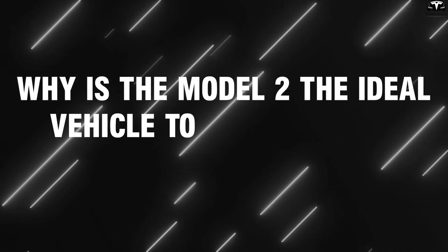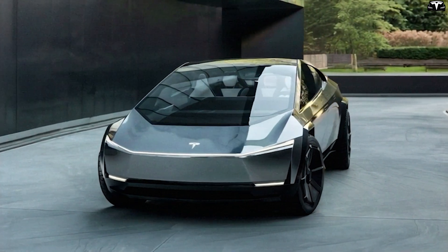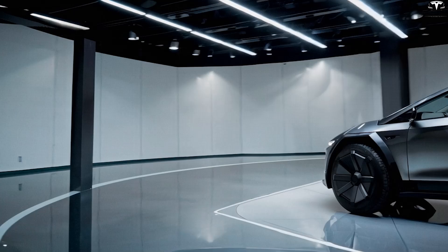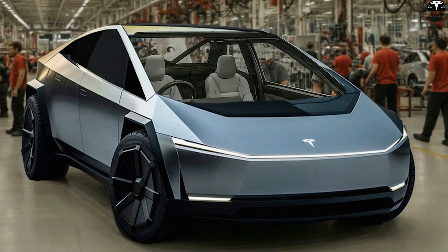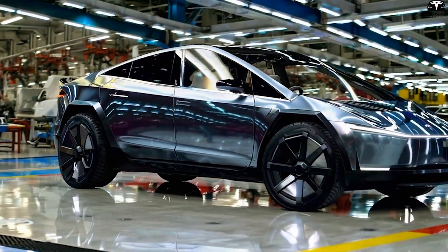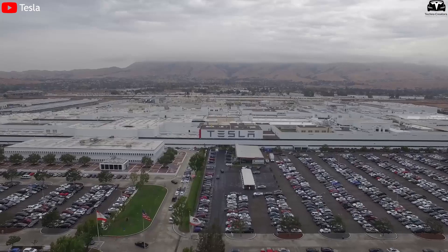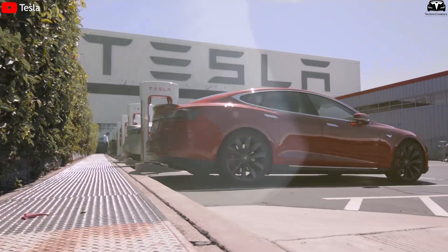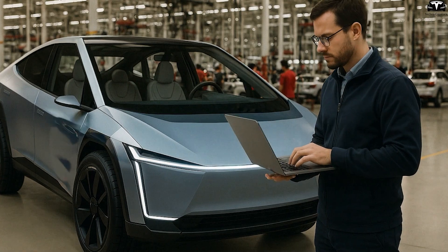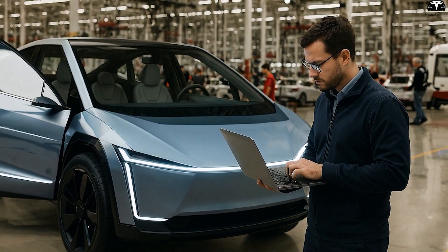The Tesla Model 2 is not just a new compact electric car. It represents Tesla's most ambitious attempt to reshape the automotive market by bringing advanced EV technology to a mass audience. Among the many innovations likely to debut in the Model 2, silicon-based battery technology stands out as the most transformative. Tesla is poised to introduce a battery platform offering higher energy density, lighter weight, and faster charging, making the Model 2 the ideal launch pad for silicon battery adoption.